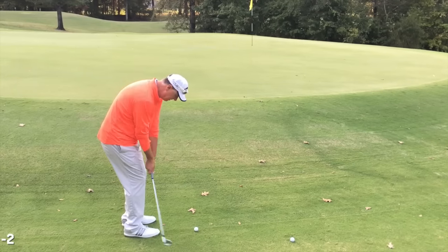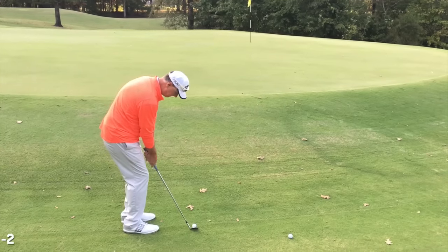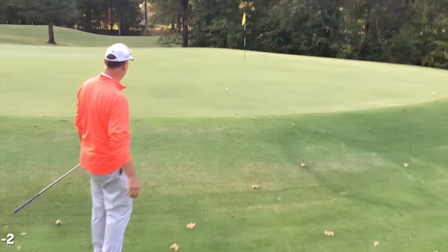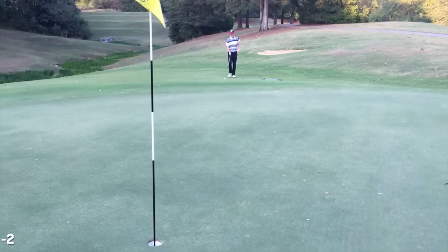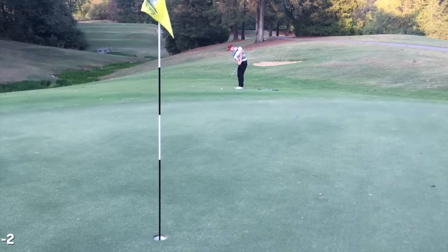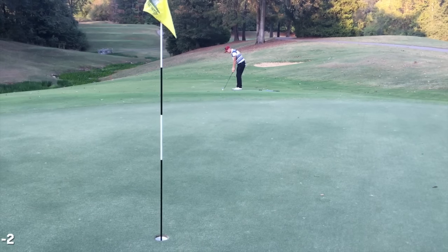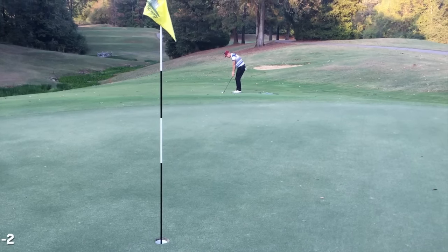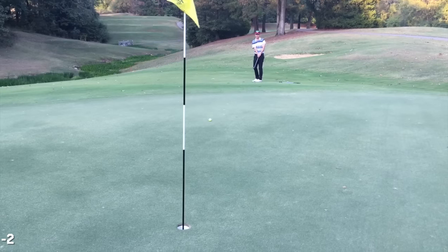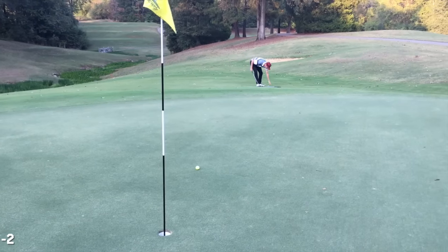I need to show this to Tim and let him know if I'm doing it right. Tim Yelverton — the guy I did that short game video with — is a good friend of Tony's. Here is my chip — two under par. A good chipping motion is really reliant on a good backswing. That one was good — I got my arm and the shaft lined up.